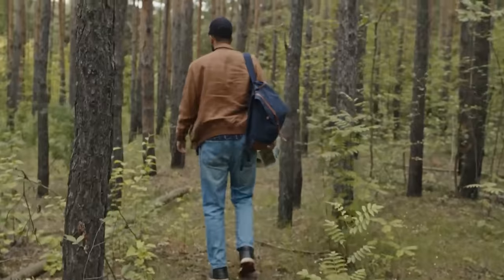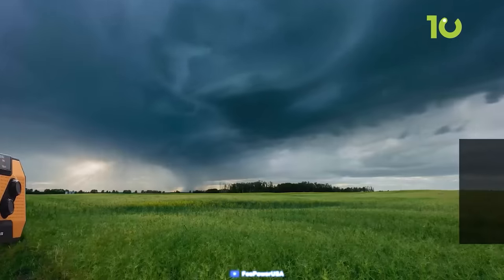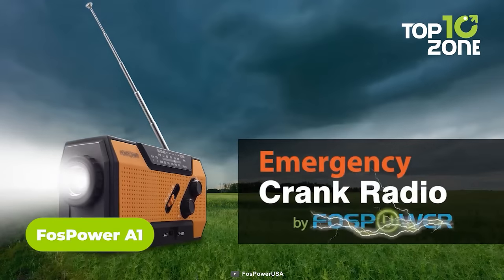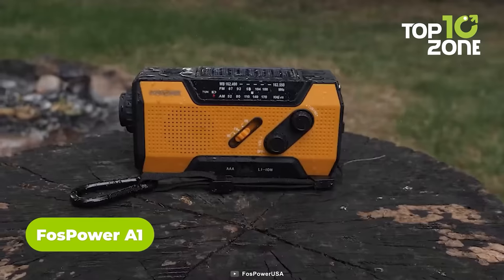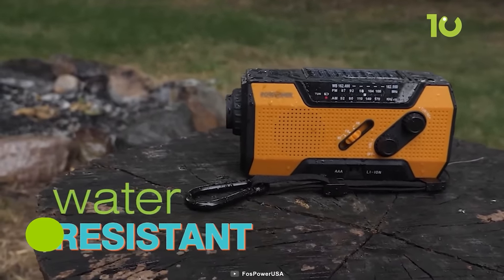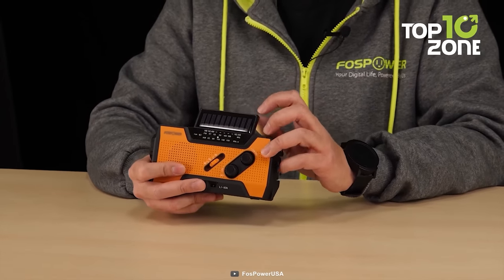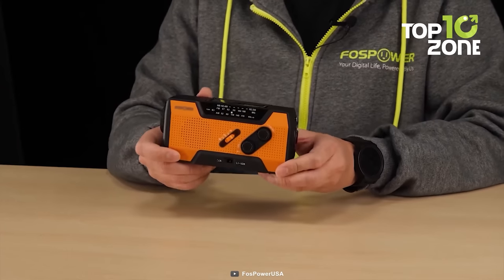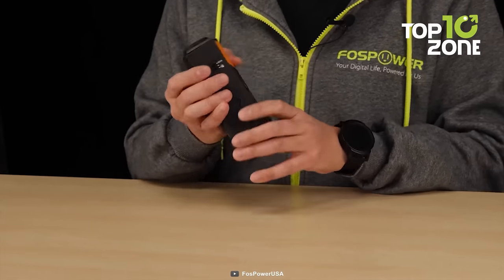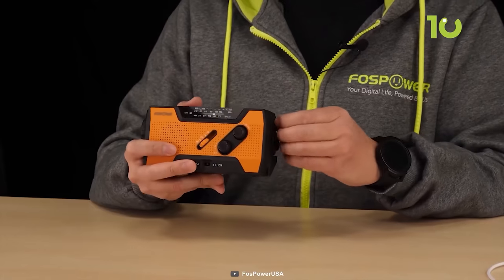In order to survive, no one can deny the necessity of accurate information about the weather and everything. And in that case, the FOS Power A1 can be the go-to NOAA radio that works in any environment with the most efficient power consumption. Worried about running out of power? Stop right there, because this one can be powered up in self-sufficient ways like solar and hand crank. Then comes life-saving features like the SOS button, a super bright flashlight, smartphone charging capability, and many more.